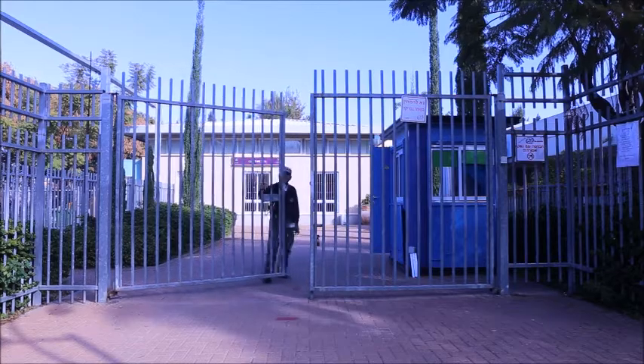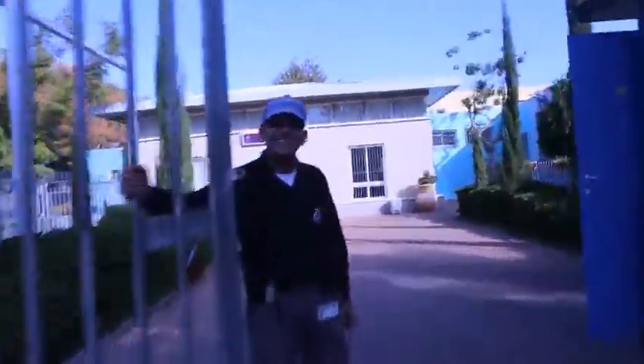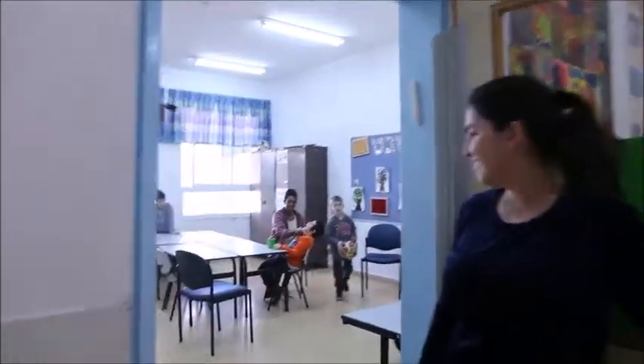Welcome to Oz Elementary School. This is a special educational needs and disability school in Hulon. Meet Nirit — she's the class teacher, and together with the rest of the staff they help these adorable children maintain a daily routine.